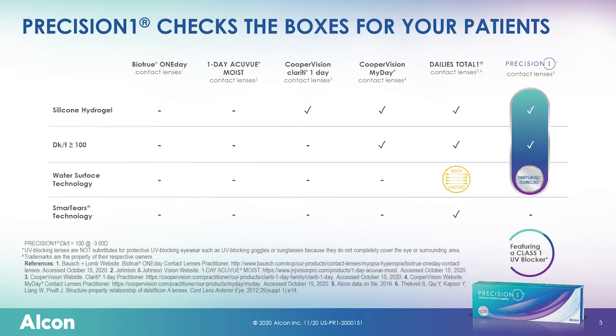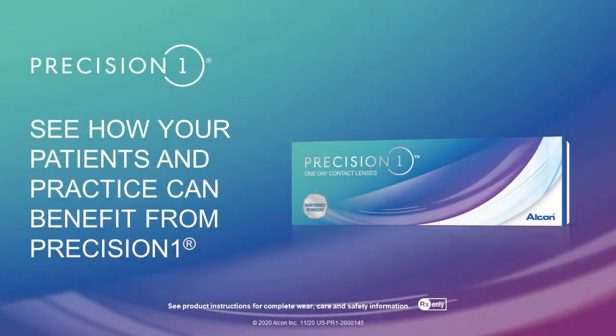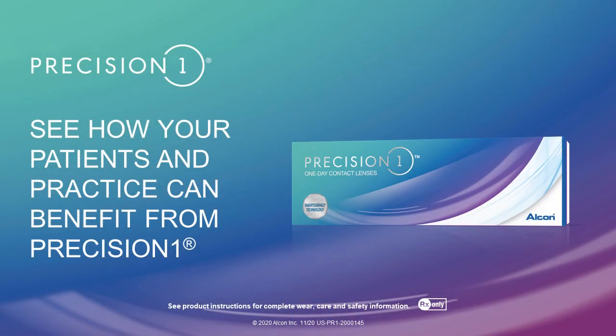We're actually showing a bunch of daily lenses here, but you have people who are still not wearing daily lenses — is this the lens you reach for when you want them to switch? Yes it is, the only caveat being we have a lot of patients with astigmatism or multifocal needs. Fortunately, Alcon has within its portfolio lenses to meet those patients' needs as well. But anybody whose prescription matches, yes, we are reaching for this lens.